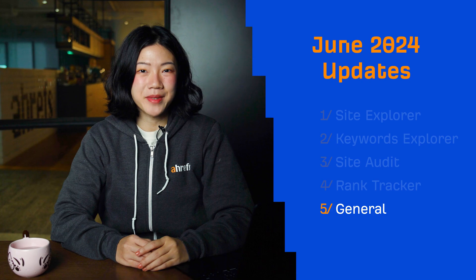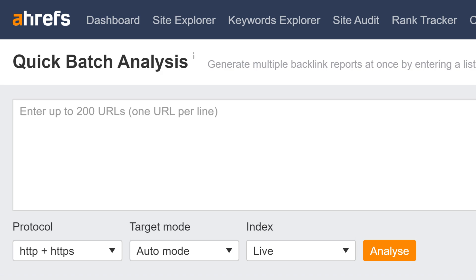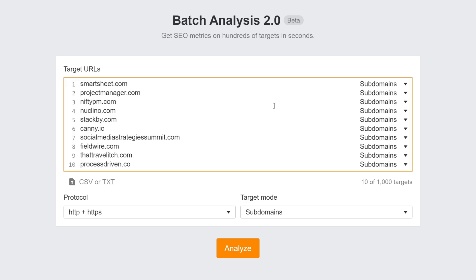Moving on to our general updates. First up, Batch Analysis 2.0 is live. In the first version of Batch Analysis, you could only analyze up to 200 targets. But now, you can run a search for up to 1,000 targets at once.